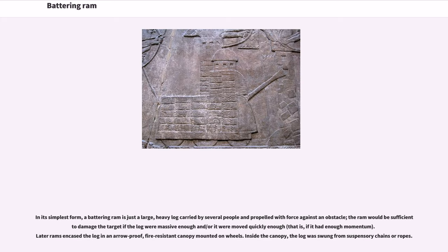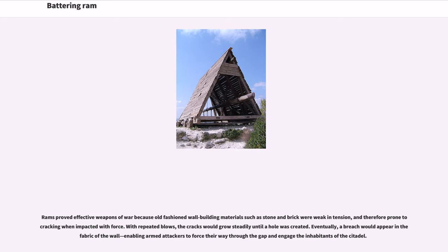The ram would be sufficient to damage the target if the log were massive enough or moved quickly enough. Later rams encased the log in a narrow, fire-resistant canopy mounted on wheels. Inside the canopy, the log was swung from suspensory chains or ropes. Rams proved effective weapons of war because old-fashioned wall building materials such as stone and brick were weak in tension, and therefore prone to cracking when impacted with force.